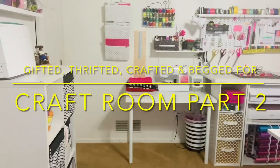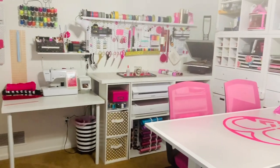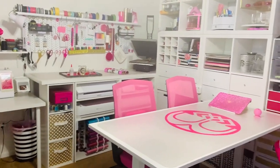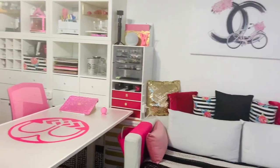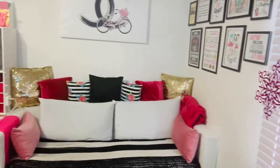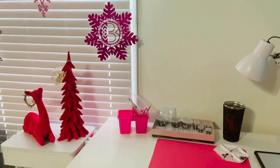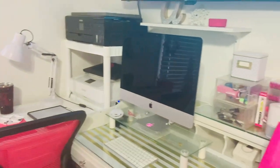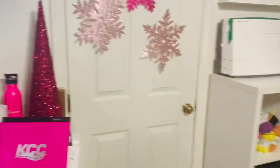Hey everybody and welcome back. As promised, here's a continued video on my gifted, thrifted, crafted, begged-for craft room so you can get all the juicy details of exactly what I have in here, where I got stuff from, and what was actually gifted, thrifted, crafted, and begged for. So stay tuned.